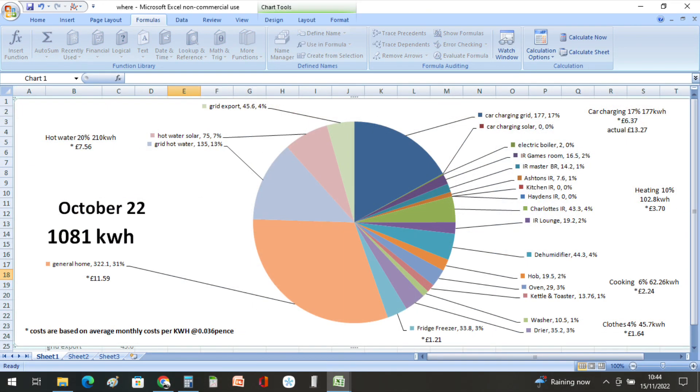Looking at where all the 1081 kilowatt hours went — starting at the top and moving clockwise: we put 177 kilowatt hours into car charging, or 17%, at an actual cost of £13.27. Heating is now 10% of our energy usage at 102.8 kilowatt hours, equaling £3.70. Our dehumidifier used 44.3 kilowatt hours or 4% of our energy usage. Cooking took 6%, or 62.26 kilowatt hours, at a cost of £2.24.